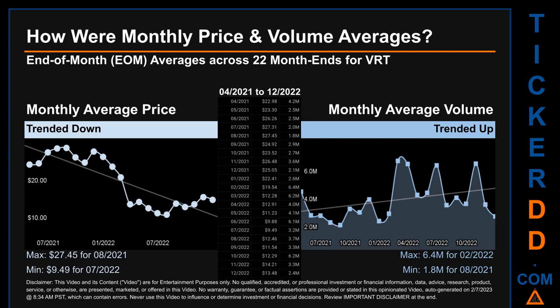My name is Claire. How were price and volume averages for BRT? Across 448 trading days, there were a total of 22 month-ends, of which monthly averages for daily price and volume were calculated. Overall, monthly price average trended down while monthly volume average trended up.